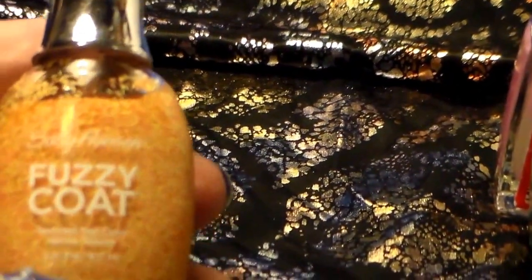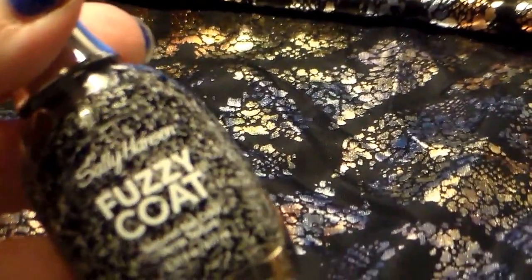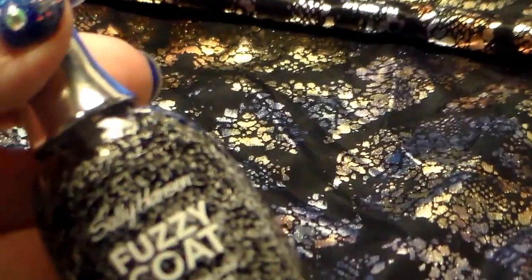I found three of the fuzzy coats that I wanted. I've got Peach Fuzz, and Tweety — a pretty black and white one, which should be good with Halloween coming up. And Fuzz C.